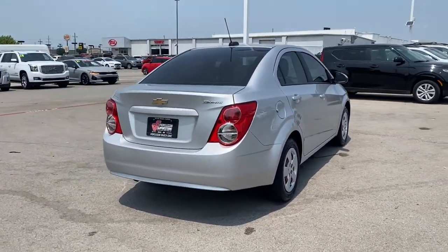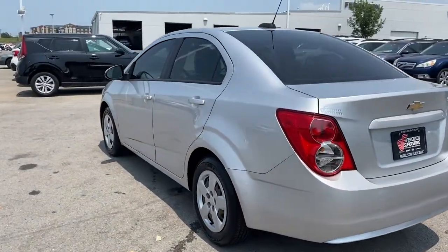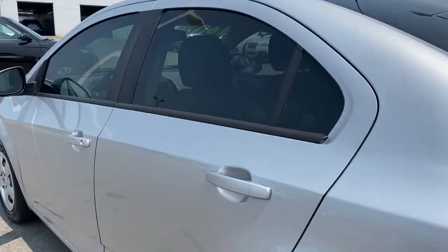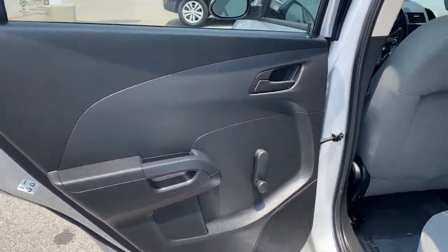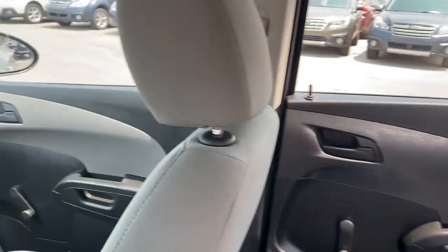The following are some of this vehicle's highlighted options: keyless entry, steering wheel audio controls, Bluetooth connection, Wi-Fi hotspot, stability control, pass-through rear seat, intermittent wipers, traction control, passenger vanity mirror, and floor mats.